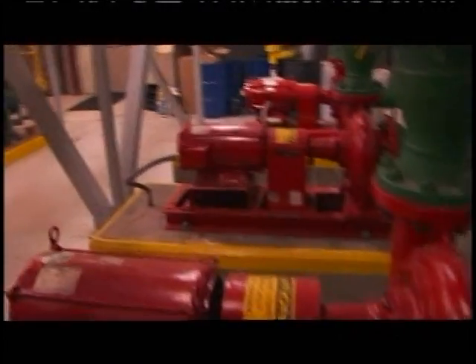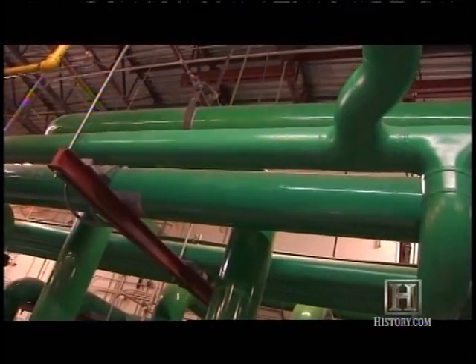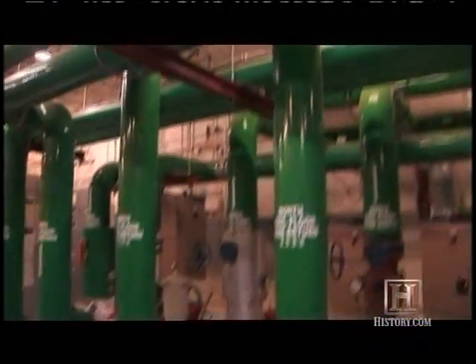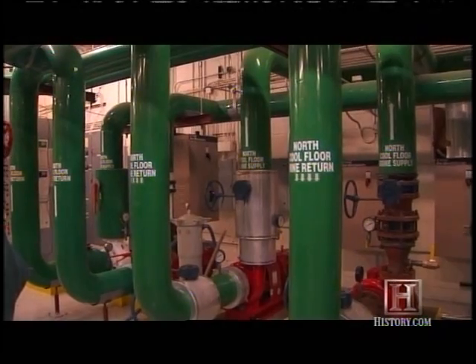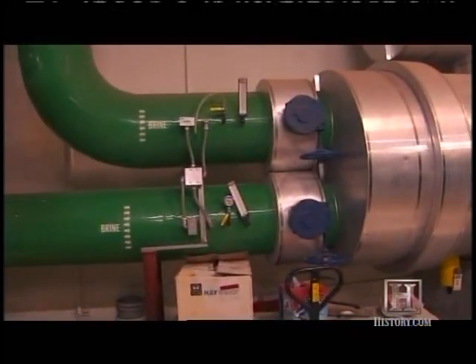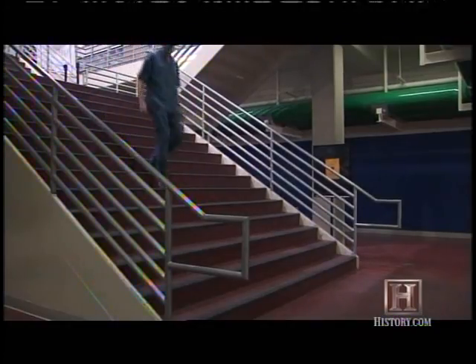A massive refrigeration plant keeps the ice frozen. It uses ammonia to cool 1,000 tons of saltwater brine to between 15 and 18 degrees Fahrenheit. The brine remains liquid below water's freezing point because its salt interferes with the formation of ice crystals. Beneath the 90,000 square foot surface of the ice, the chilled brine flows through 33 miles of pipe.